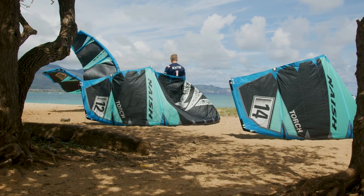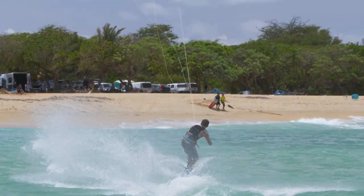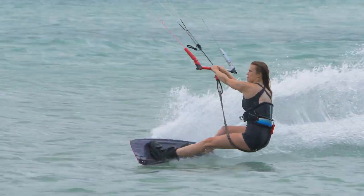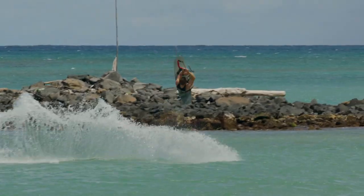The Torch has been Nash's premier freestyle and big air kite for over a decade. Its foil and profile have been slowly evolving since the very first model, and today's Torch is pretty much the epitome of big air and freestyle.